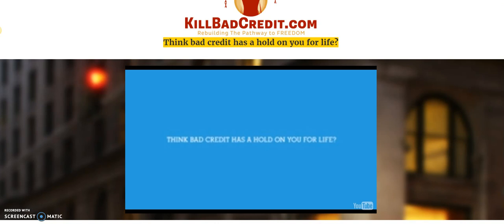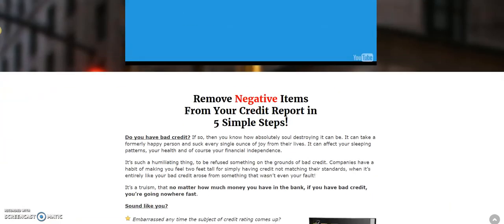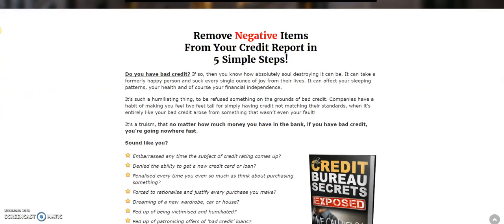At the bottom of this video there's going to be a link that will bring you to this credit repair software, step-by-step letters, if you will, that not only exposes the credit bureaus' secrets — which, in my opinion, are absolute crooks — because the worse your credit is, the more they make on interest. That is a complete scam.